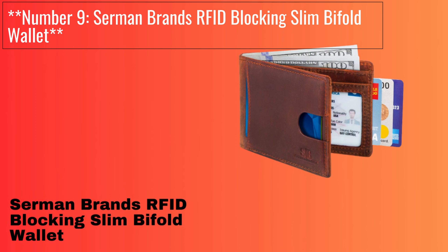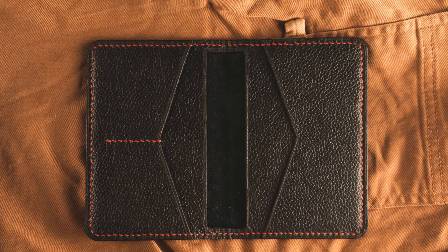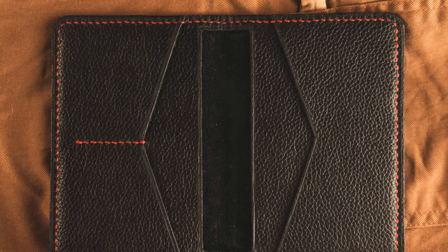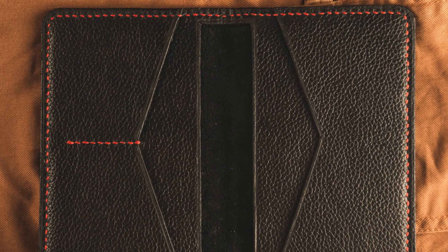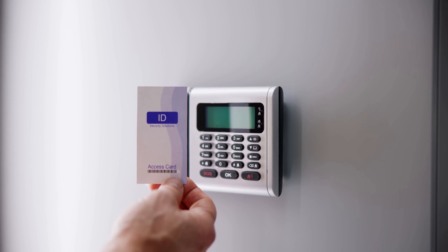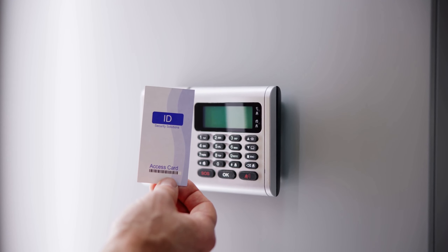Number 9: Surman Brands RFID Blocking Slim Bifold Wallet. The Surman Brands RFID Blocking Slim Bifold Wallet is a classic and functional option. Crafted from genuine leather, it provides a timeless look. With RFID protection, it keeps your cards safe from electronic theft. It offers ample card storage and a clear ID window.